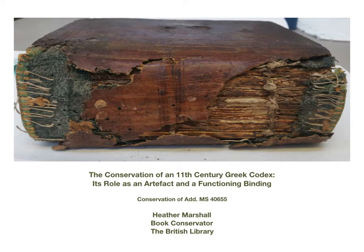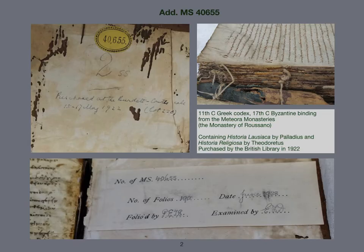Have you ever thought about the process of making decisions about treatment options and the complexities within these? In 2017 I was given the job of conserving Additional Manuscript 40655 at the British Library. It is a Greek codex from the Meteora Monasteries, from the monastery of Rossano. A manuscript datable to the 11th century in parchment, containing Historia Lausiaca by Palladius and Historia Religiosa by Theodoretus. The Lausiac History is a seminal work archiving desert fathers, early Christian monks who lived in the Egyptian desert. It was originally written in 420 and purchased by the British Library at auction in 1922. It is a special binding with unique historical features.